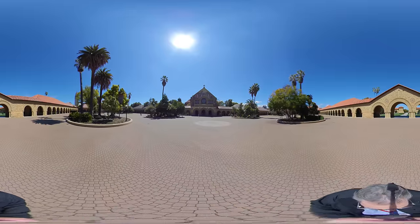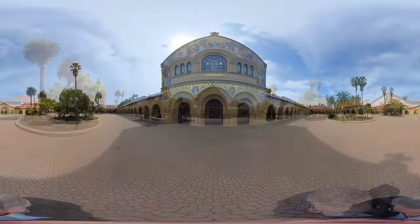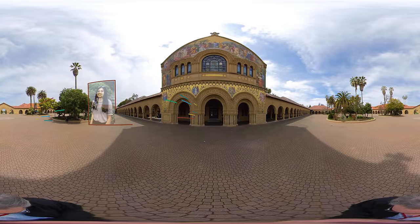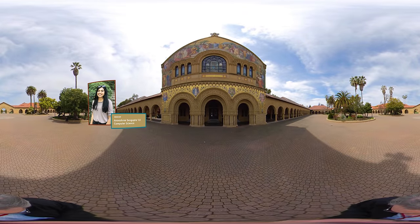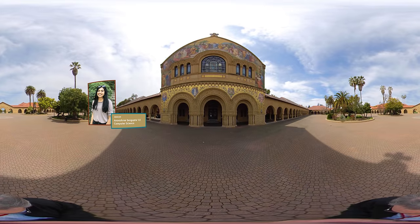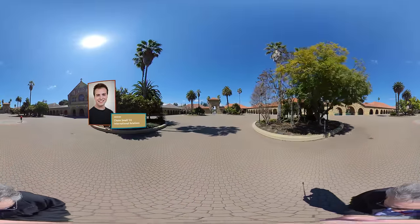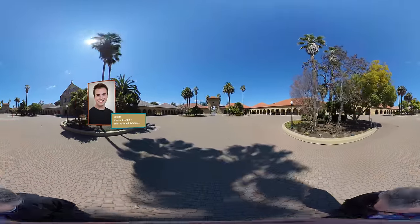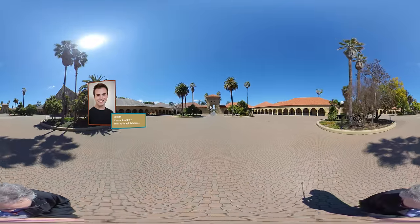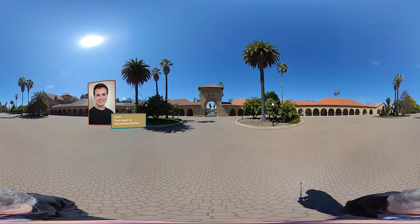Historically there were four main departments in the quad, which is why it has four corners. Memorial Church is probably one of my favorite parts of campus — it was crafted from the beginning to be open to all students of all denominations and backgrounds. Jane Stanford was very intentional about making the Main Quad all connected under one roof even though it houses a bunch of different departments, which really represents the interdisciplinary nature of education here.